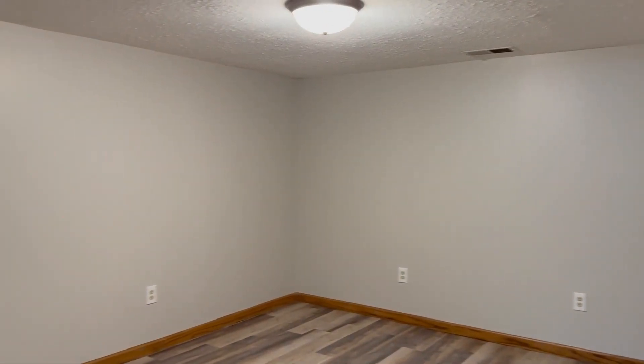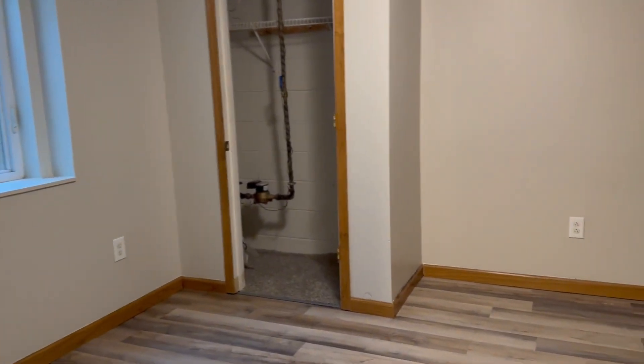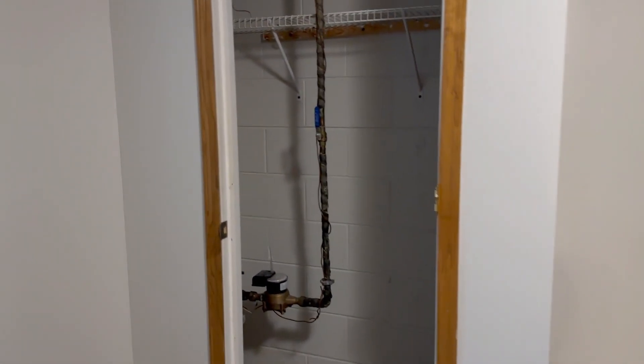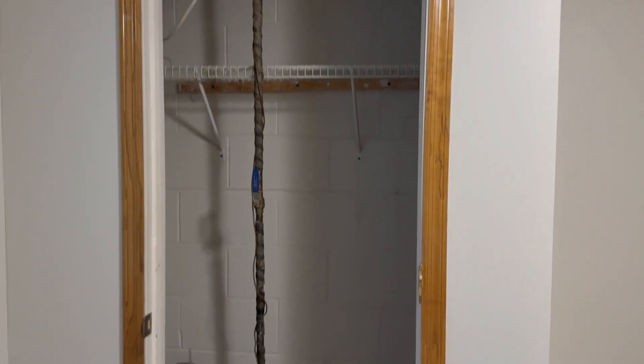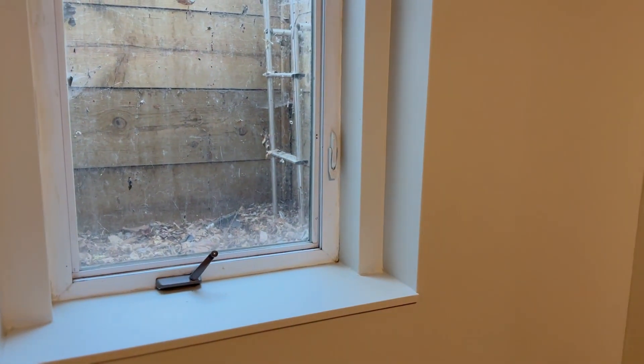Down here is finished — you have a second living area or entertainment room. Right through this doorway is the third bedroom, with cedar plank on that side and a little closet space here. There is a meter there that unfortunately can't be removed, and your window is there as well.